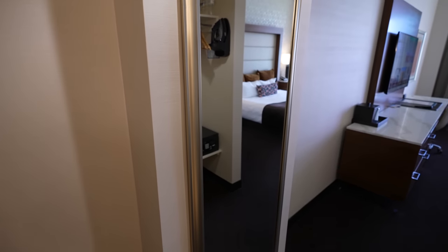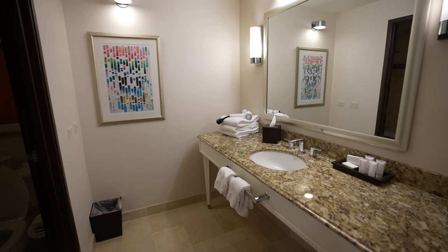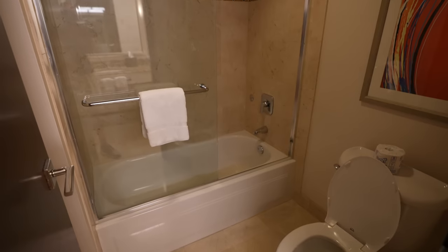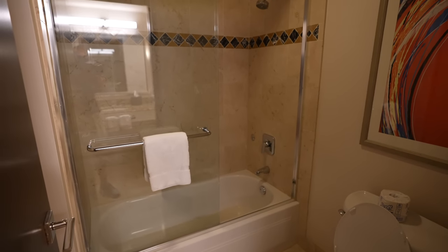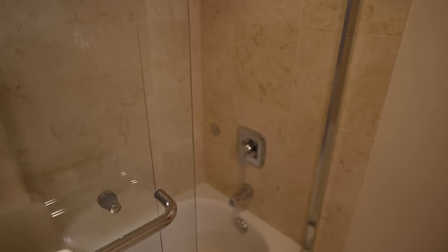Just outside the bathroom they do have a full-length mirror and an open closet to put all of your things. I do like this bathroom setup. We have the vanity area here — it's really big, plenty of space to put your stuff. Big mirror, and then in a separate area you do have the toilet and the shower. The shower is a shower-tub combo with a full glass door. Overall pretty nice and a really good size.